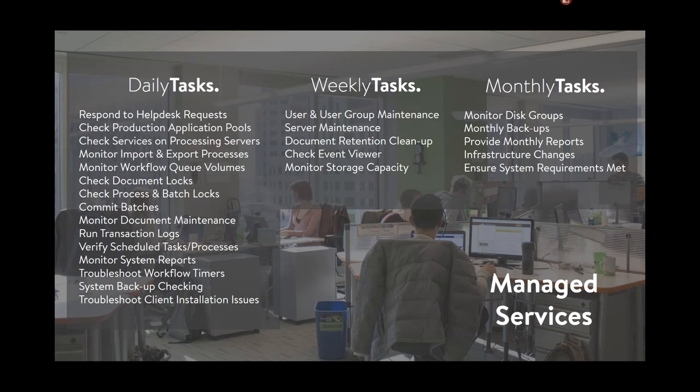From a weekly perspective, we do user and user group maintenance, server maintenance, monitor the event viewer, and keep an eye on storage capacity to make sure you're not running into storage issues. Monthly, we help monitor backups, provide monthly reporting, coordinate with your internal IT teams for infrastructure changes, and ensure servers and workstations meet all system requirements — making sure not just that the software is operating well, but that it's running on hardware optimized for your environment.